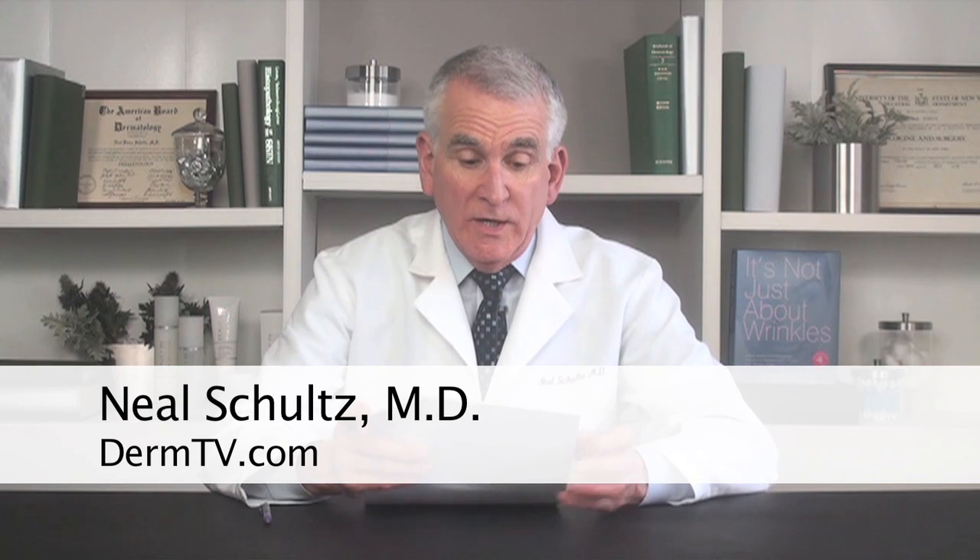Today's first question comes from Jana and she says, Dear Dr. Schultz, let me start off by thanking you for all the great skin care tips you've given me over the years. My question is regarding glycolic acid and peptides. If I apply a peptide moisturizer after my glycolic acid, will I still have the benefits of both the glycolic and the peptides? And the answer, Jana, is yes.